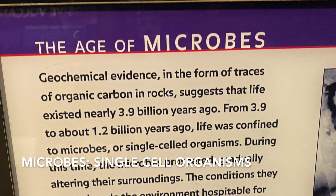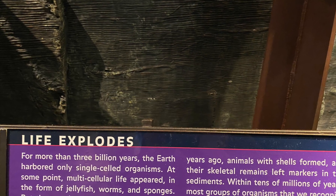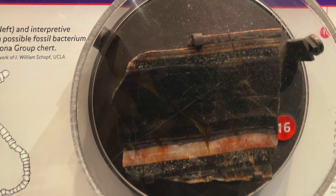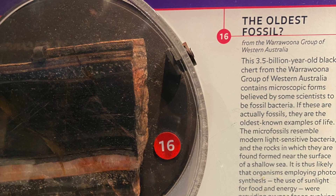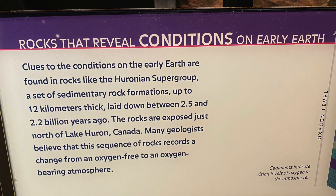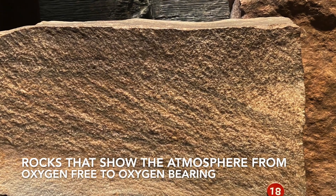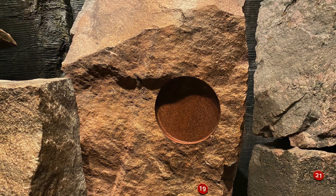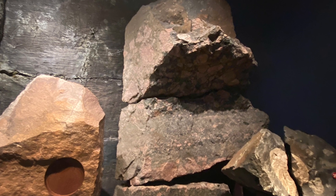Now that we have oxygen and sunlight to help with photosynthesis, we have a bit of life happening. Up until 1.2 billion years ago, life was microbes, which are organisms that only have one cell. They made the environment better for organisms to become more complex, becoming jellyfish, worms, and sponges. Life was like this until animals with shells were formed about 560 million years ago. And so it went.